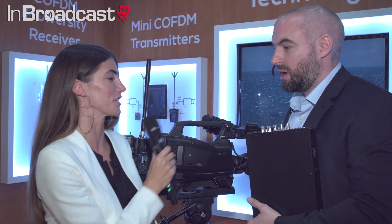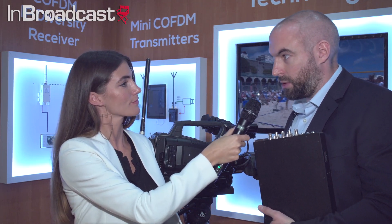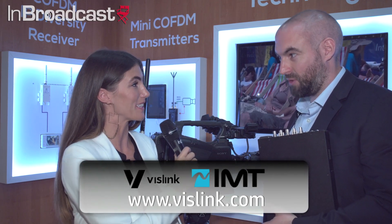To find out more information, you can either contact your regional sales office or reseller, or visit www.vislink.com. Thank you so much, Robert. This is Kayleigh Hewlett coming to you from IBC.